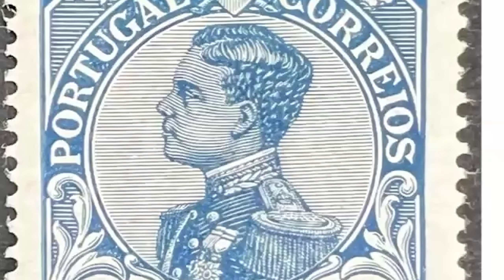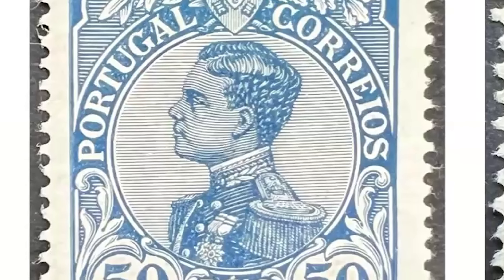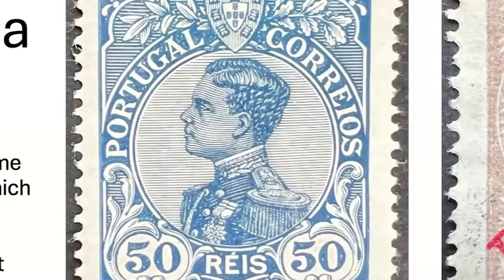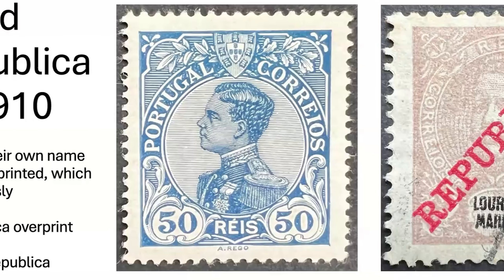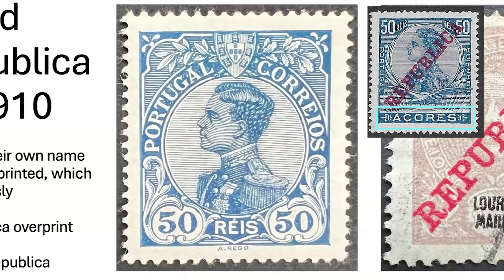Manuel II was the last king of Portugal — he was king for less than a year. Here is the Portuguese stamp. The Azores were unusual in that they had this basic stamp, but it had the word 'Azores' on it — it wasn't an overprint, it was a slightly changed design so that 'Azores' was actually on the stamp itself.